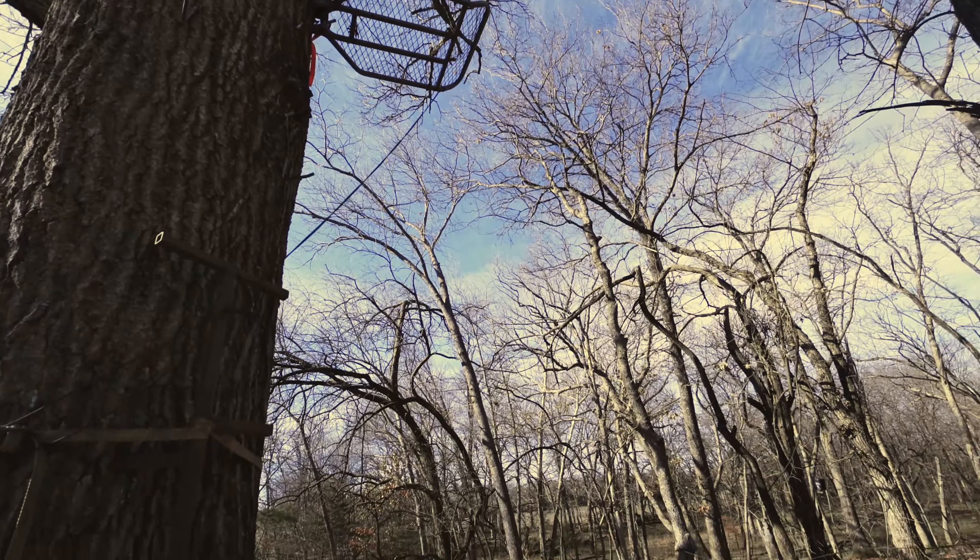We have three ponds, the largest being about a two-and-a-half acre pond that's fully stocked with a dock on it. It's not unusual to catch 12-pound channel cat, six to eight-pound bass, crappie galore, and lots of perch. So when grandkids come down they go out on the dock and it's non-stop.